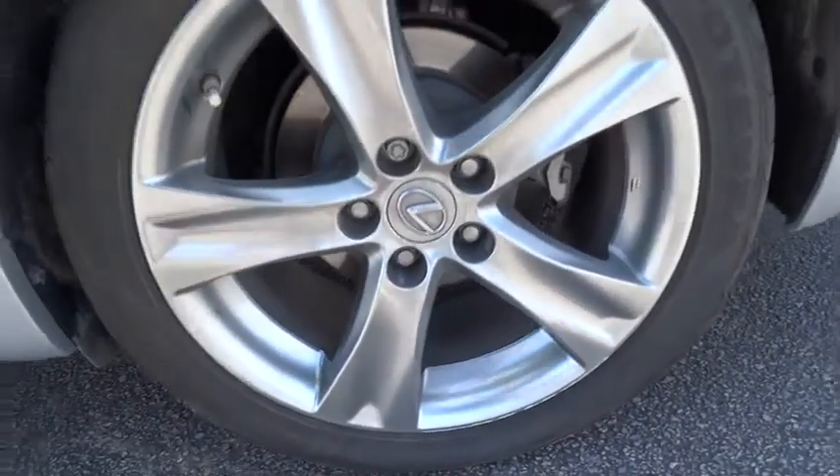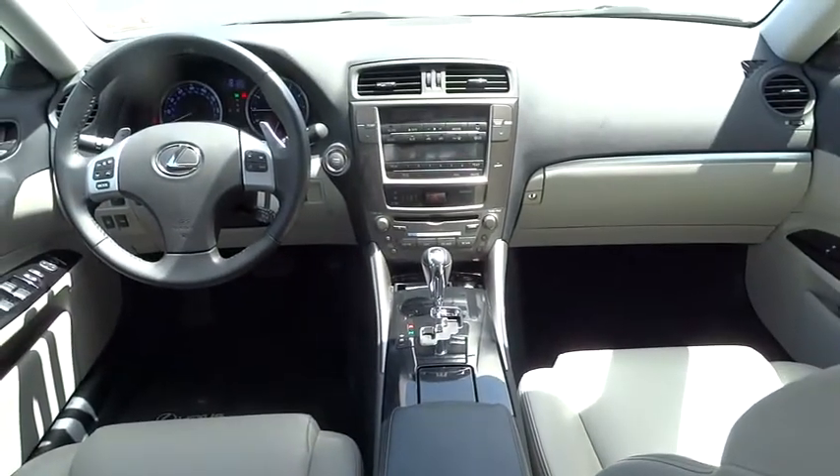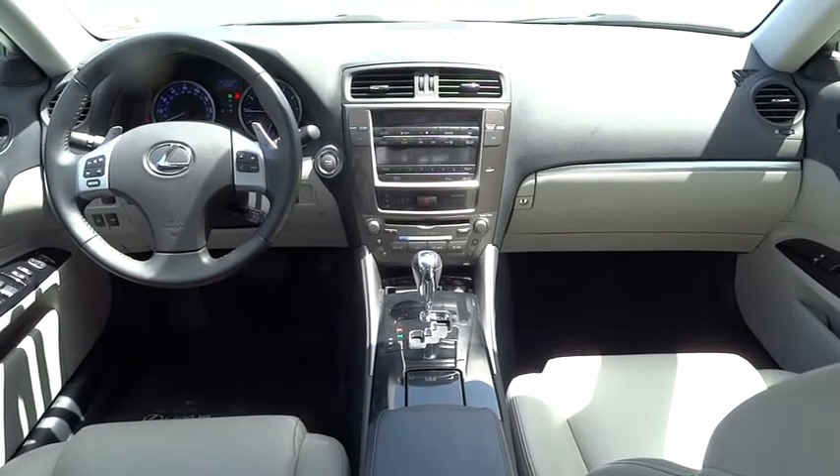Driver airbag, aluminum wheels, auto dimming rear view mirror, PPO, cruise control, floor mats, four-wheel disc brakes, keyless entry, keyless start, universal garage door opener, premium sound system, climate control.